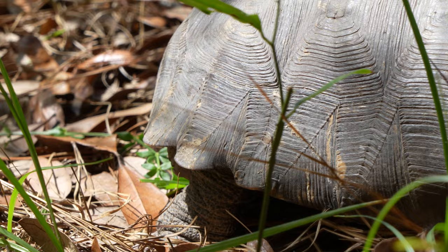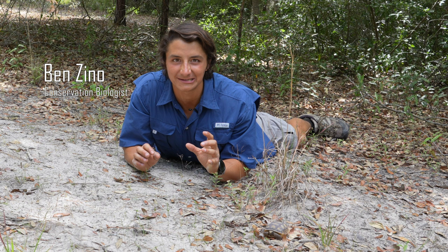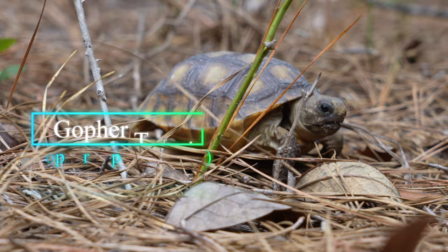This is literally the cutest reptile I have ever seen in my entire life. This is a baby gopher tortoise.